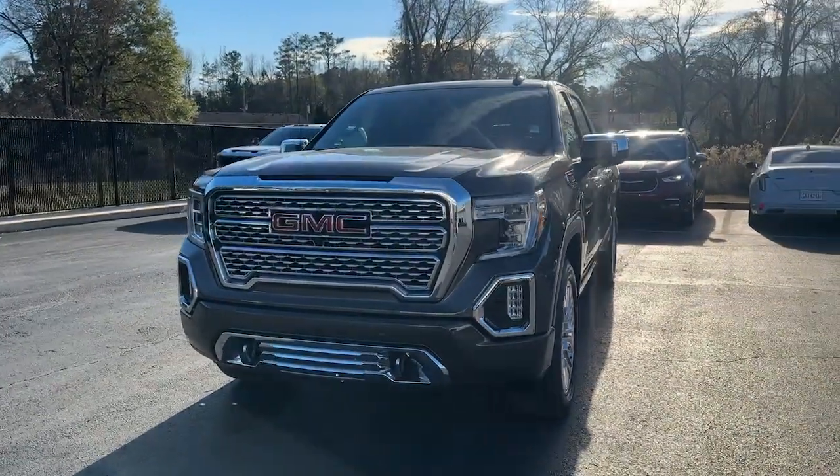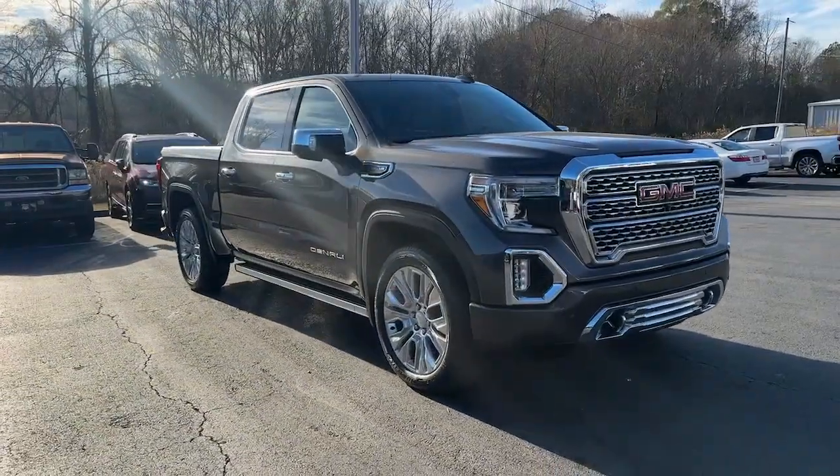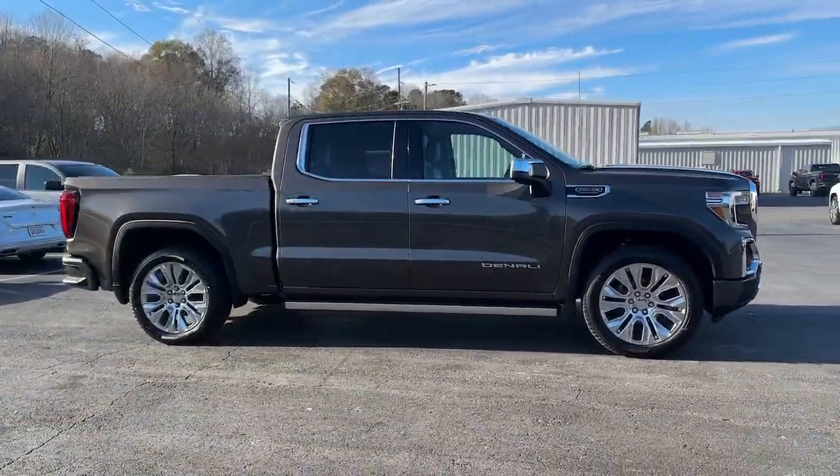This could be the car for you. The 2020 GMC Sierra. With less than 90,000 miles on the odometer, this vehicle provides excellent value.